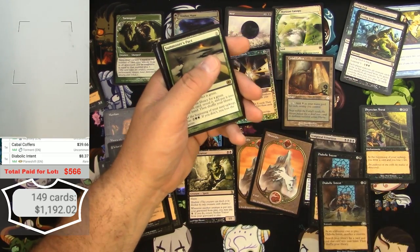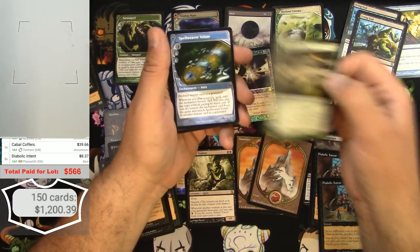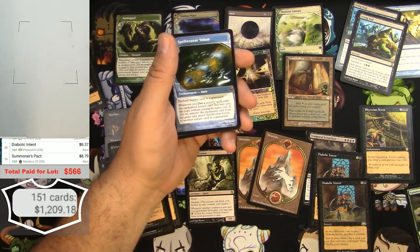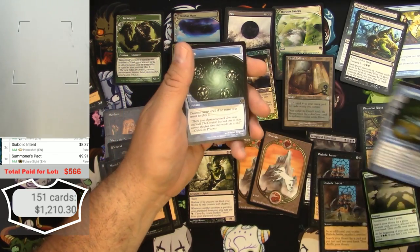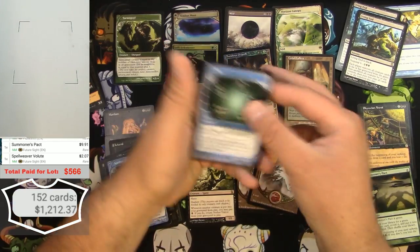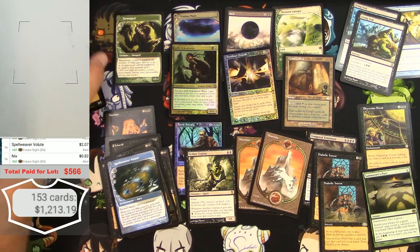Summoner's Pact — different edition, let's check the Future Sight version — a little bit more, $9. Spellweaver Volute — a couple bucks. And a Nyx — just under 90 cents.